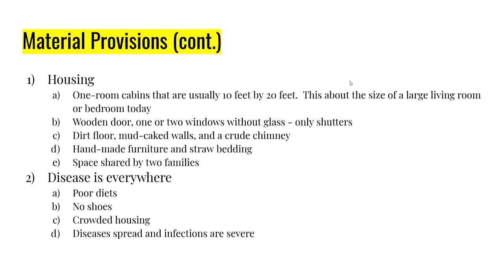Housing is hard for people to understand. A one-room cabin basically the size of your master bedroom or living room — 10 feet by 20 feet — with a door and maybe one or two windows with no glass. The floor is dirt, the walls are wood, and mud is packed into the walls to keep out cold air. Any furniture was usually hand-made; they slept on straw on the ground. And that 10-by-20-foot cabin was typically shared by not one but two families.